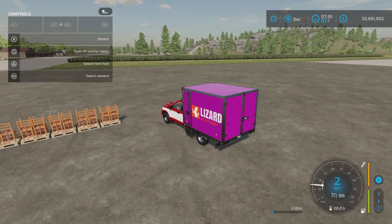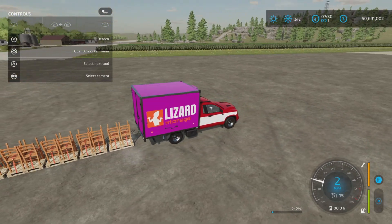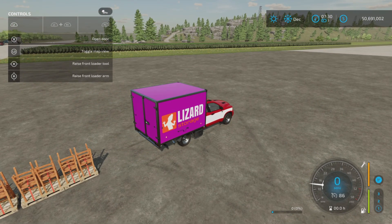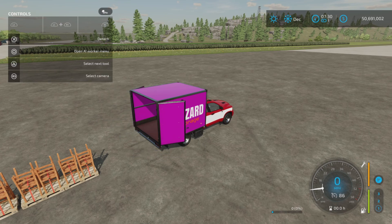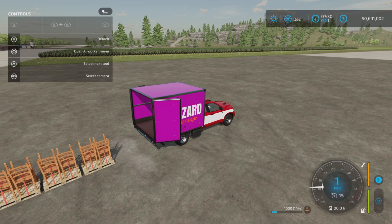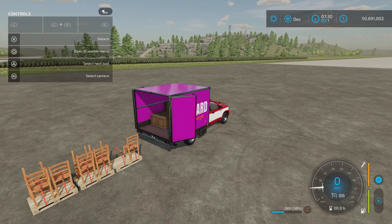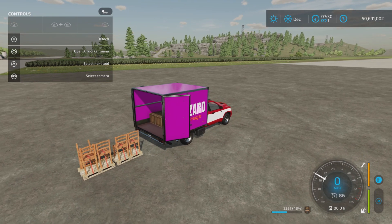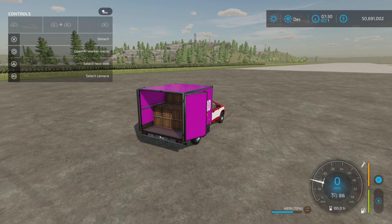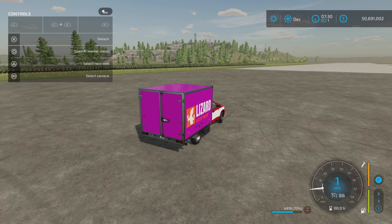I believe you can just auto-load by backing up to it. No — you have to press L1 and X to open the doors first. There we go. That way you can load product and then close the doors so you don't accidentally load anything. So there we are loading up the chairs — you can only load one item at a time. L1 and X closes the door and we are good to go.